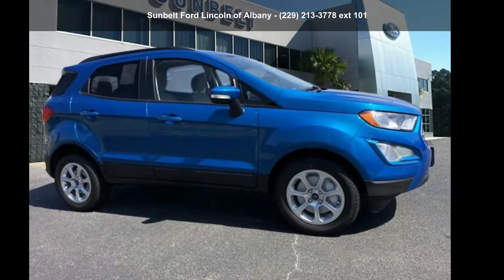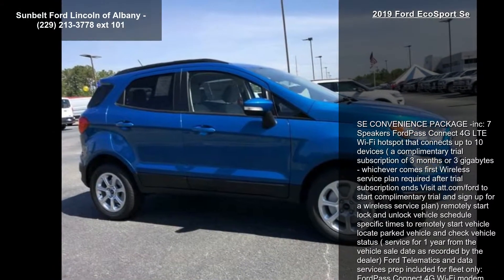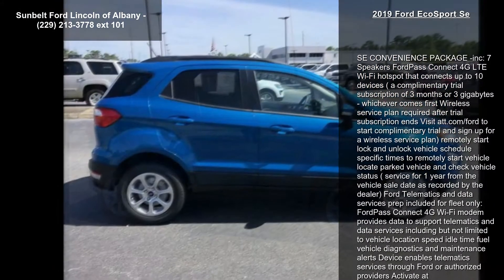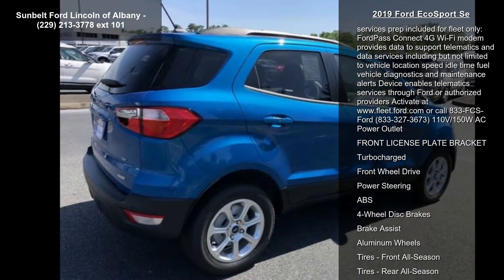Step into the Ford 2019 EcoSport. If you are looking for an automobile with great features, look no further. Some of the top features included with this vehicle are the SE Convenience Package, 7 speakers, and Ford Pass Connect.